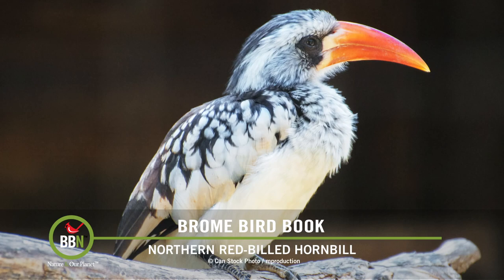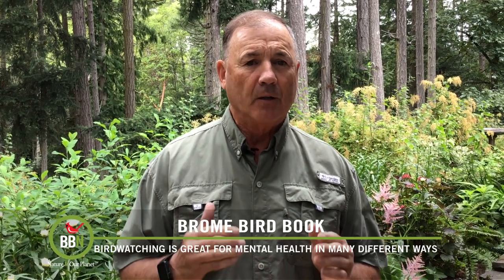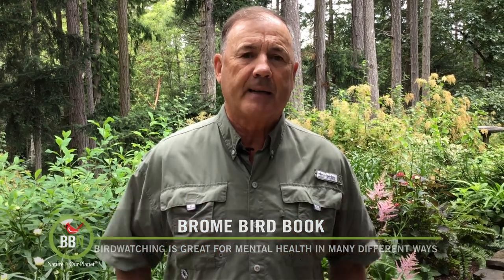The bottom line? The study suggests that the better you are at identifying birds, the longer you may be able to retain your ability to remember things. Now where in the heck are my car keys?